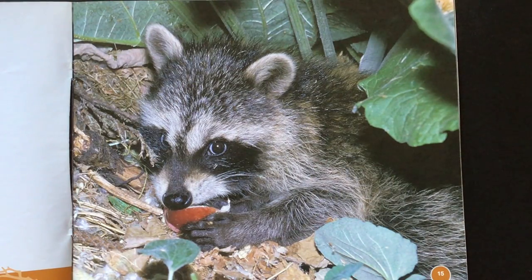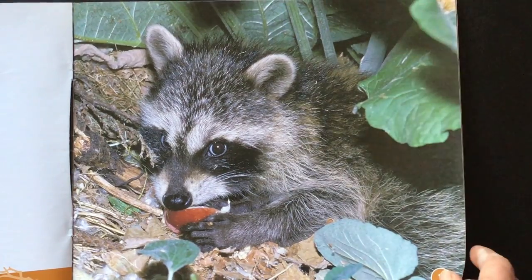Raccoons grab objects in the dark. One sniff tells them if it is food. Raccoons eat crayfish, frogs, vegetables, and fruits. They'll also pick through garbage. So if you live in an area where there are raccoons, you want to cover your garbage up.